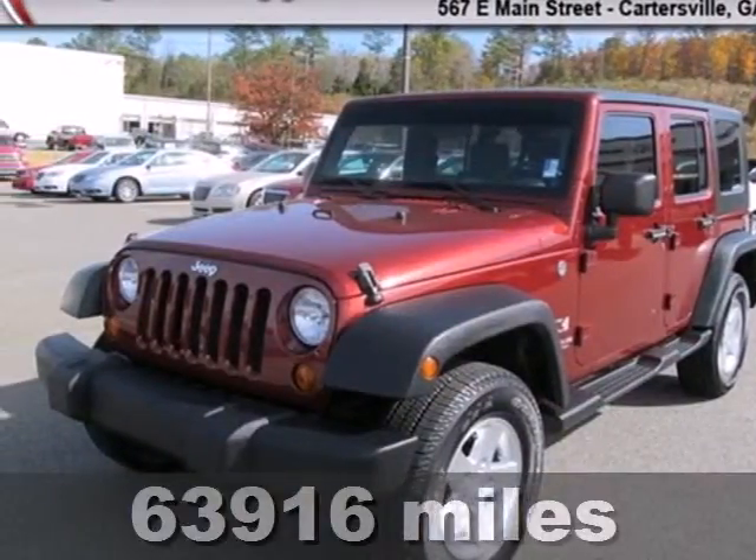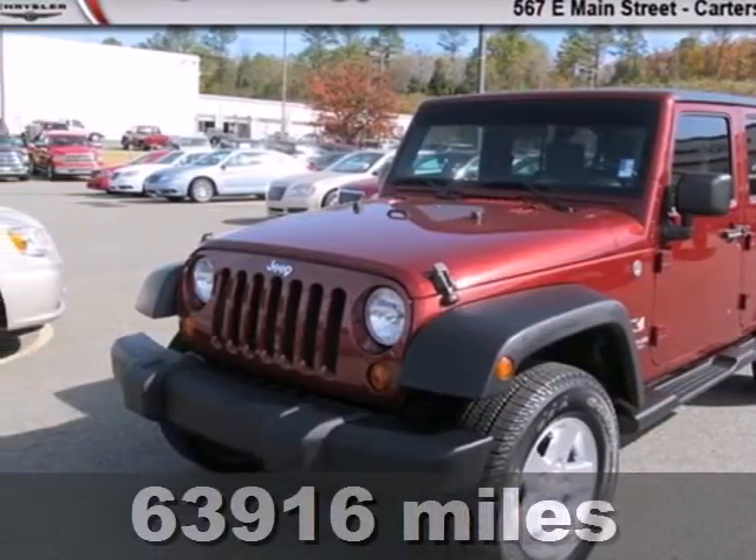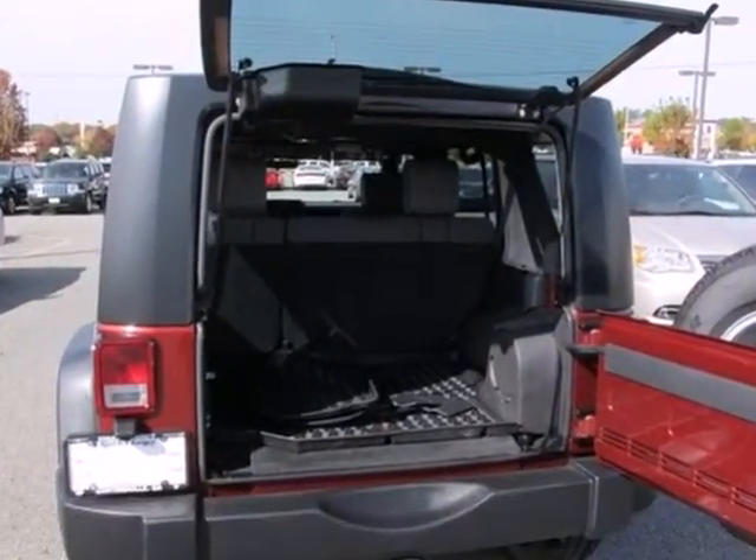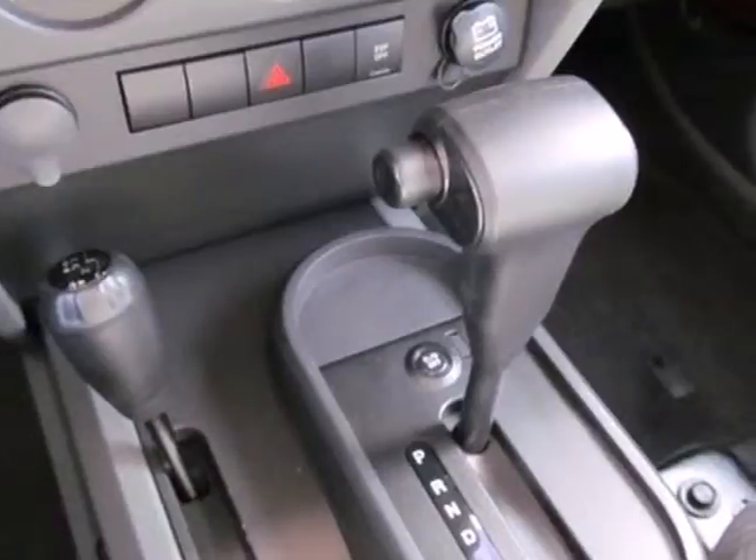Here's a 2008 Jeep Wrangler. It's loaded with features like front fog lights, a CD player, and a fold-down or removable rear seat for storage options.